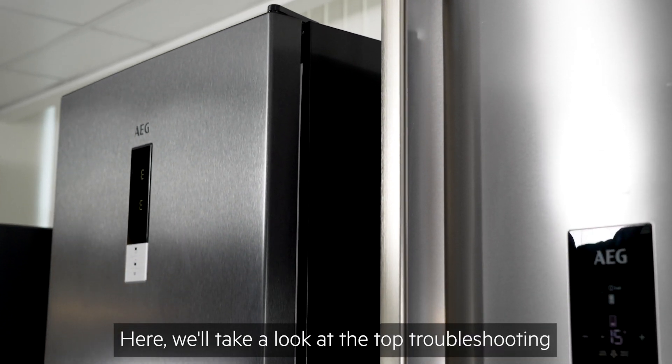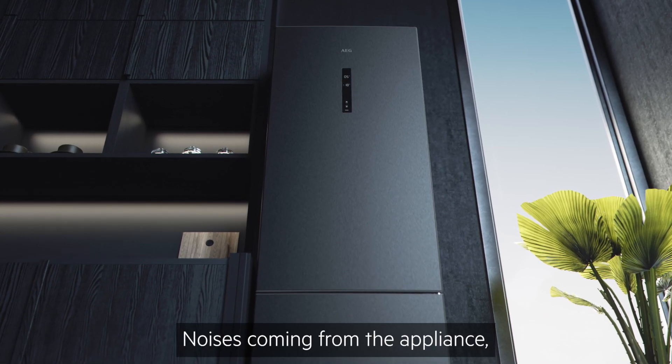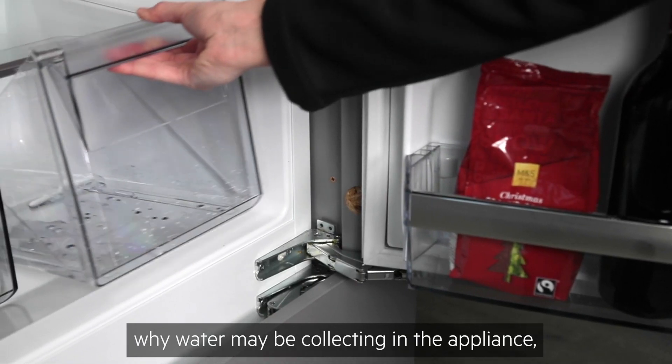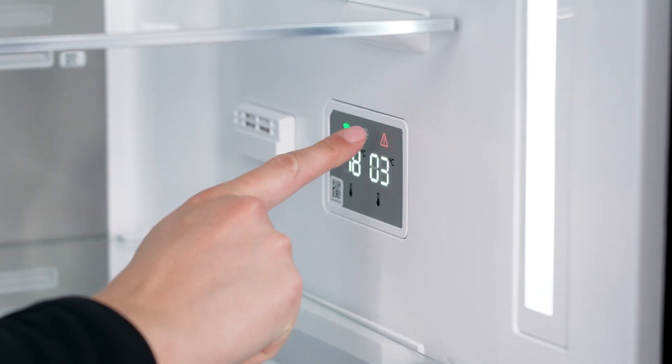Here we'll take a look at the top troubleshooting issues you may come across in your new AEG fridge freezer: noises coming from the appliance, causes of ice build-up, why water may be collecting in the appliance, and what it means when the refrigerator displays a warning light or sounds an alarm.